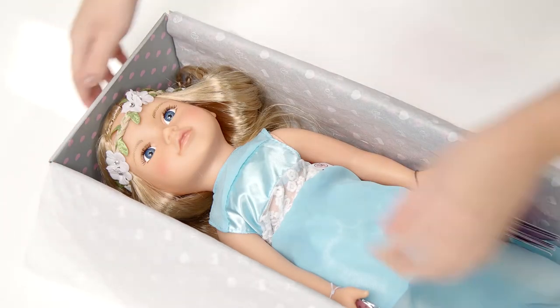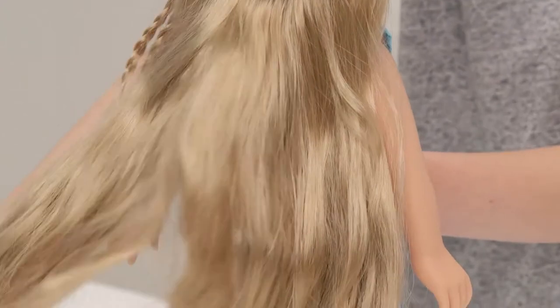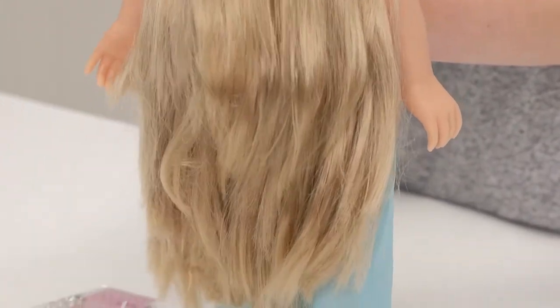Her beautiful blonde hair is really long, perfect for styling — maybe into a simple chic ponytail, or perhaps a chunky side plait.